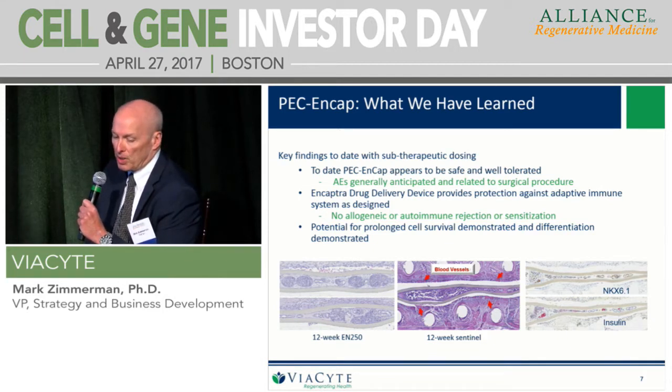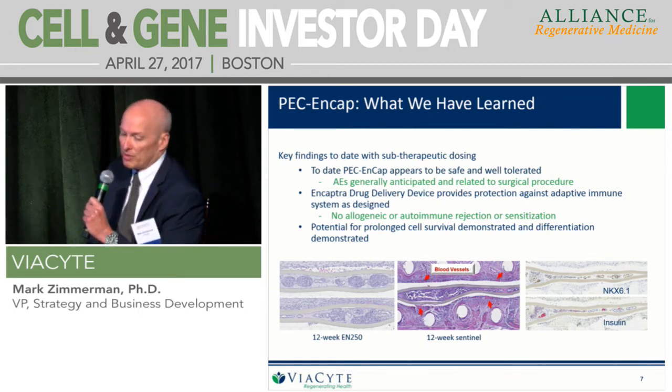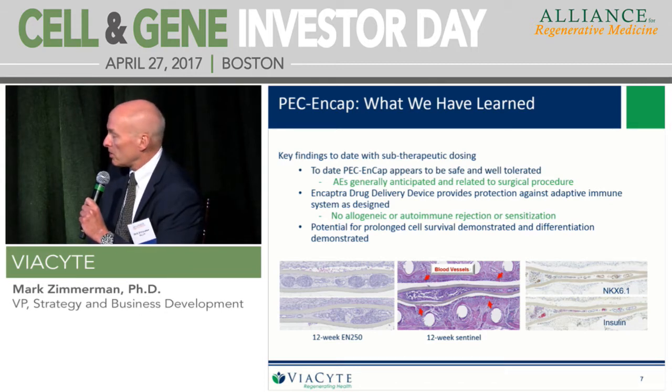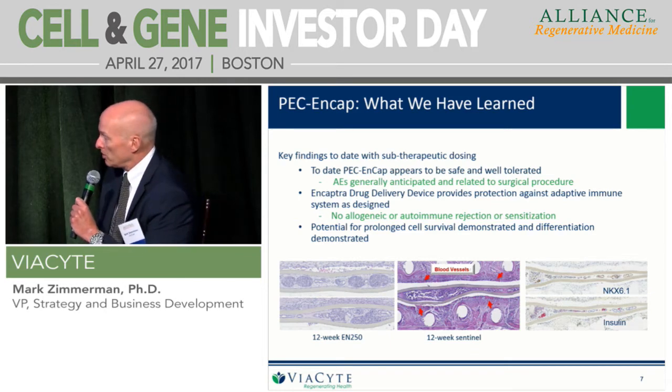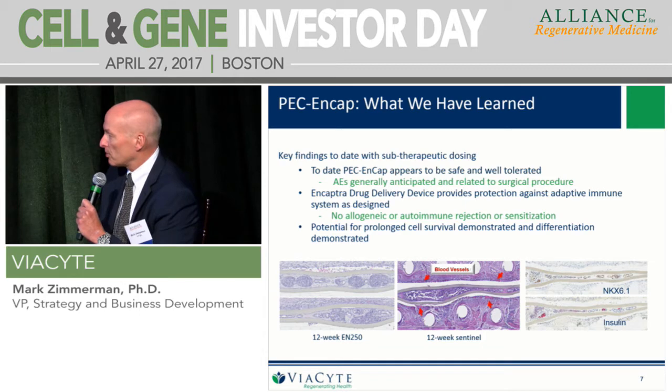We've now done 19 patients and are continuing to take devices out. When we put eight devices in each patient and get good vascularization, we see good cell survival as shown in the middle graphic. On the left-hand side you see clusters of cells, very much like what you'd see in the pancreas — good cell differentiation. We've seen cell survival, cell differentiation, and most importantly, no immune issues. The device is protecting the cells from both the autoimmune and allogeneic environment, which is obviously critical.